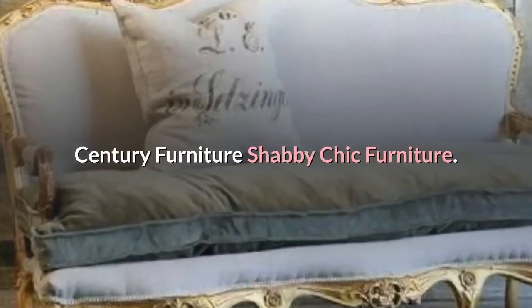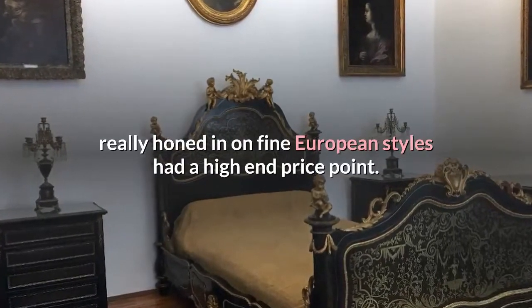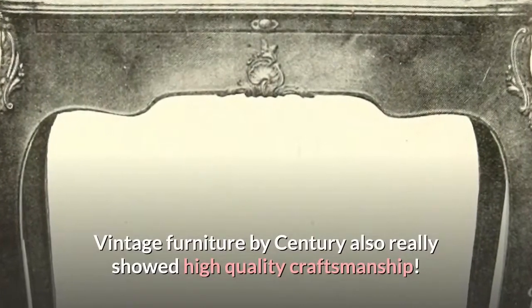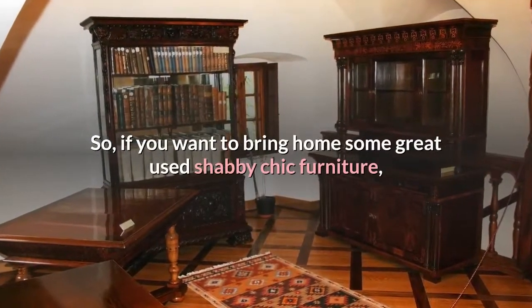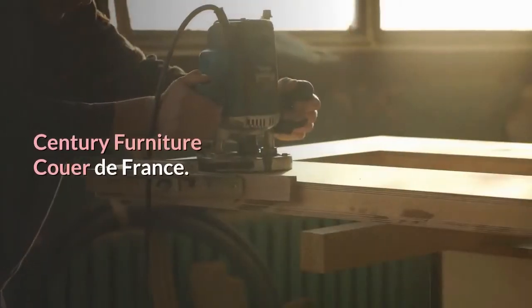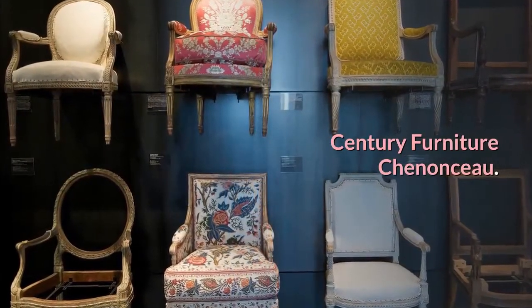Century Furniture Shabby Chic. Modern furniture company Century Furniture really honed in on fine European styles at a high-end price point. Vintage furniture by Century also showed high-quality craftsmanship. If you want to bring home some great used shabby chic furniture, try the following Century Furniture lines: Century Furniture Cor de France, Bordeaux by Century Furniture, and Century Furniture Chenonceau.